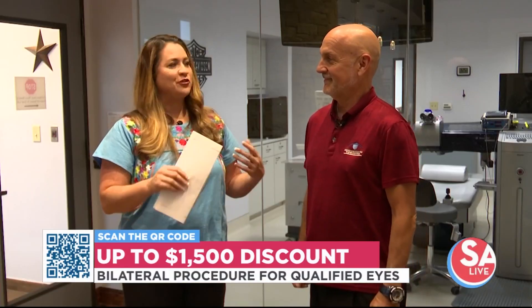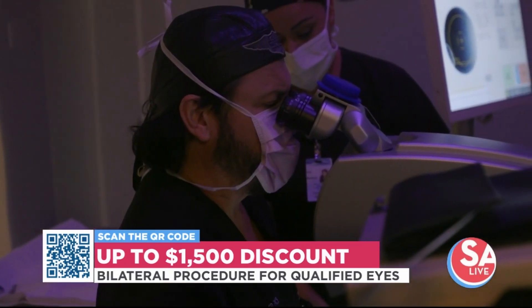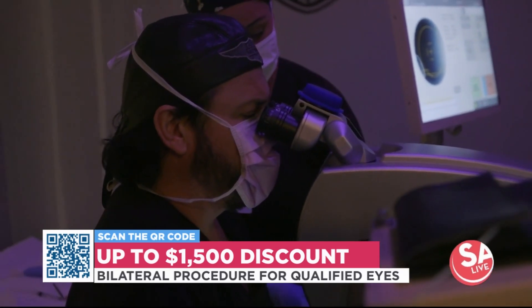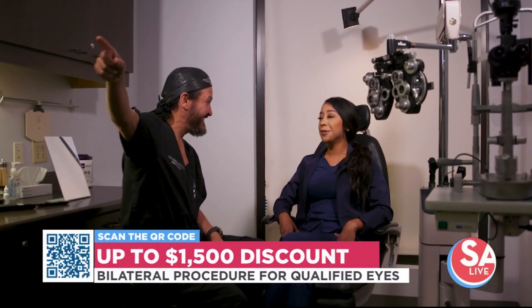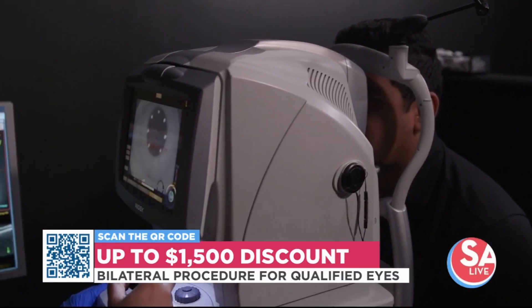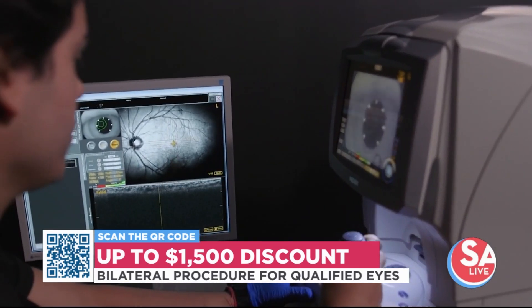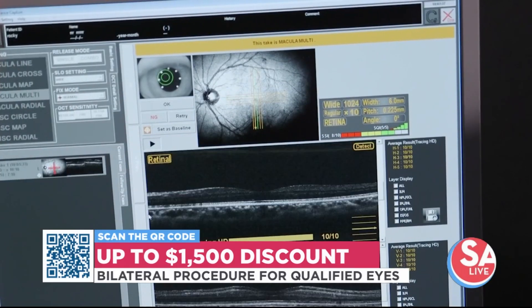Tell us about what you offer here at Manrique Custom Vision. Of course, we do the Z-LASIK procedure, which corrects nearsightedness, farsightedness, and astigmatism — totally pain-free, and under 10 seconds per eye to make you see correctly. Doc has performed over 70,000 laser vision corrections. If you happen to come to our office and you're not a candidate for Z-LASIK and maybe you have cataracts, we do have technologies available for that also.